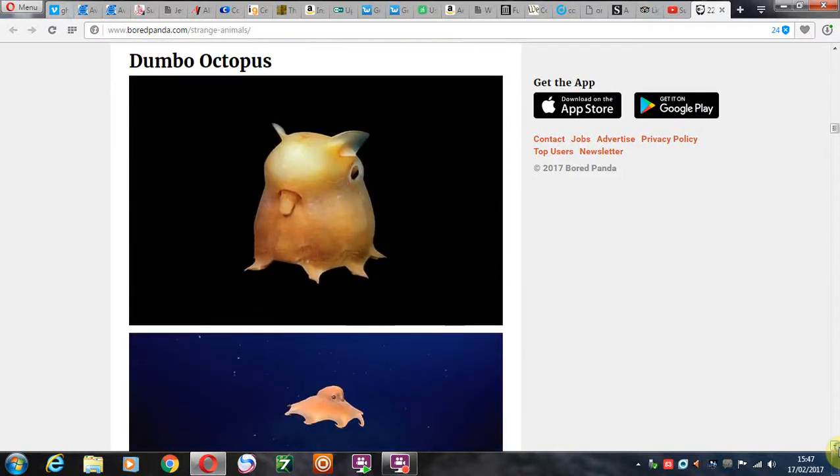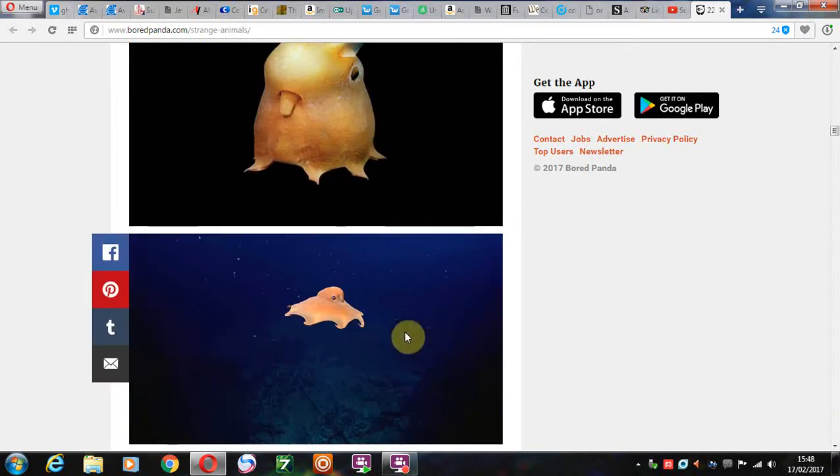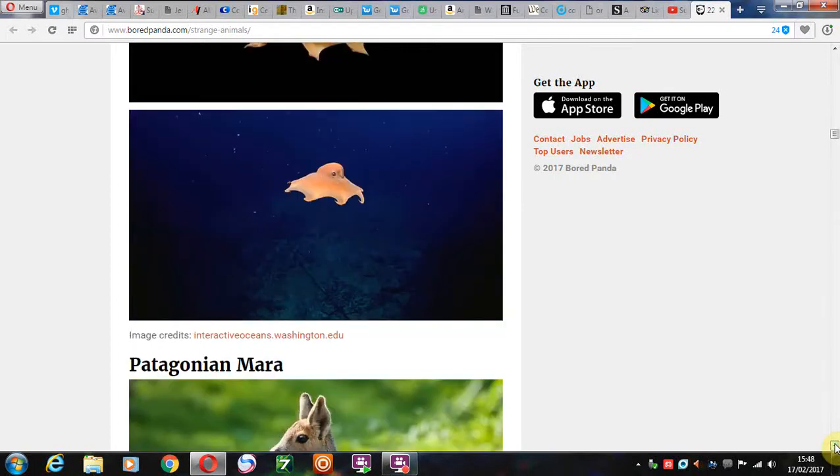The dumbo octopus. Looks as if he's been on a pub crawl. And here he is in action, just flying around there from pub to pub.